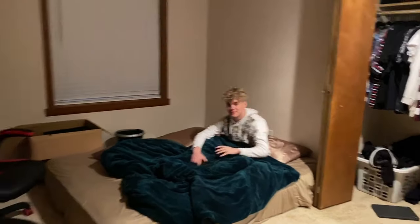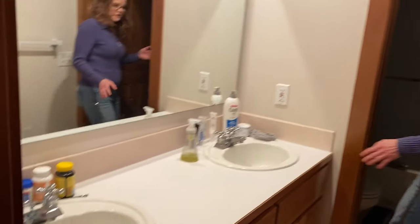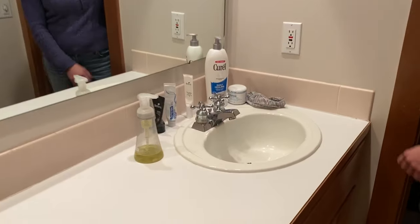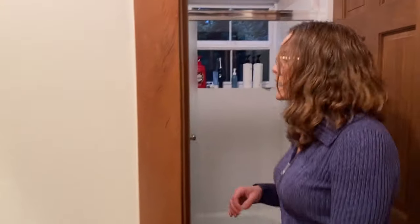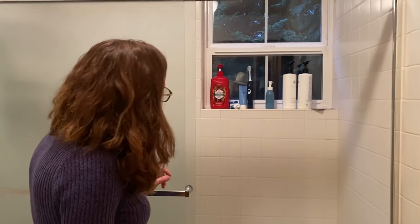We also have a bathroom over here in the west wing — this is kind of Logan's bathroom, and he shares it with whoever is here. We've got two sinks going on in here, there's some work that needs to be done — some chips to fix on the sinks — and he's got his own shower. Nice little setup here.